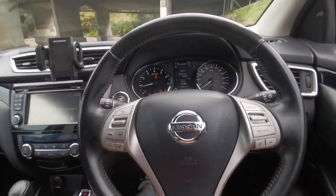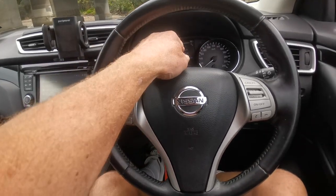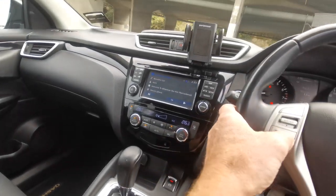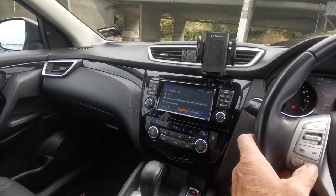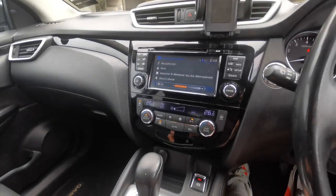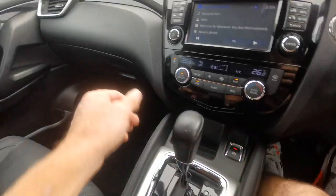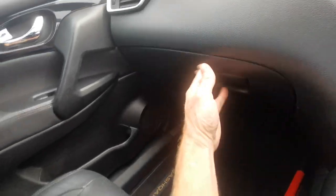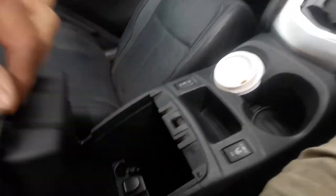It's got a multi-function leather steering wheel with all your stereo controls, trip computer, and cruise control. You can answer your phone with Bluetooth — super easy to connect the phone to the stereo. It's got Tiptronic as well. Electric handbrake and all your service records are there — even kept all the receipts and everything. Heated seats, and there's aux and USB as well.